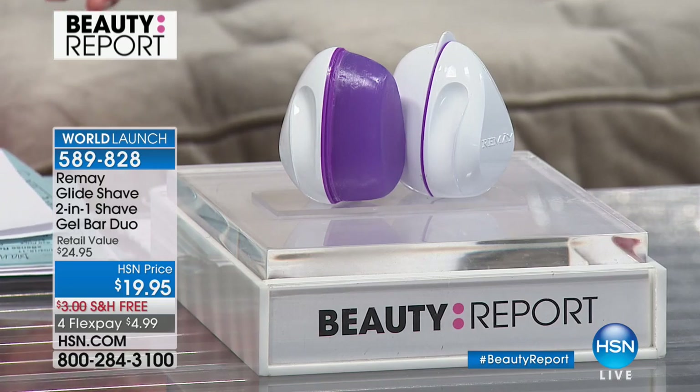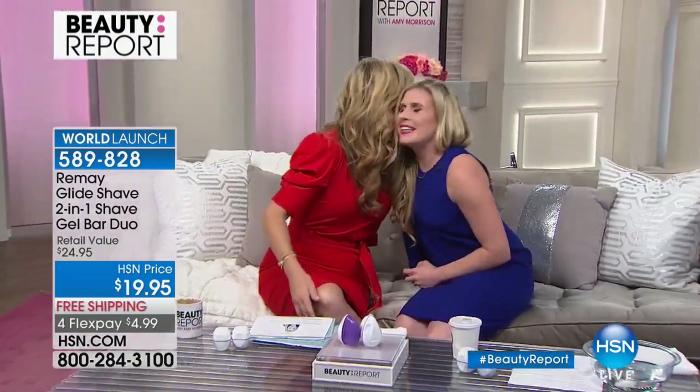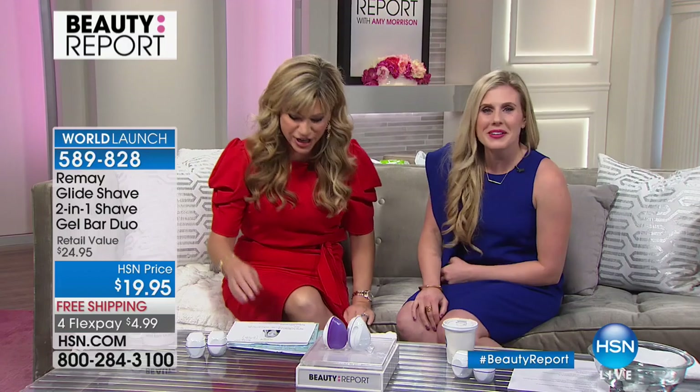We've got Jess Mandeville joining us and she's been featured on NBC. Come on in — it's her first day back. She's got mommy brains today. Happy New Year, you look so pretty! Good to see you, happy New Year to you.